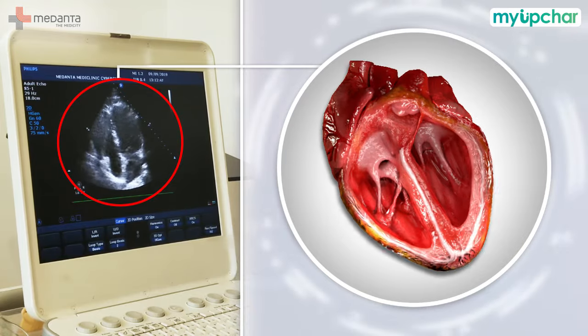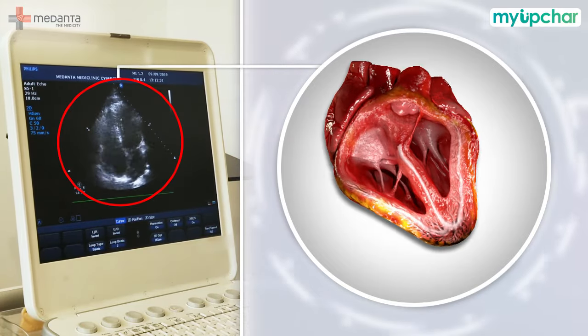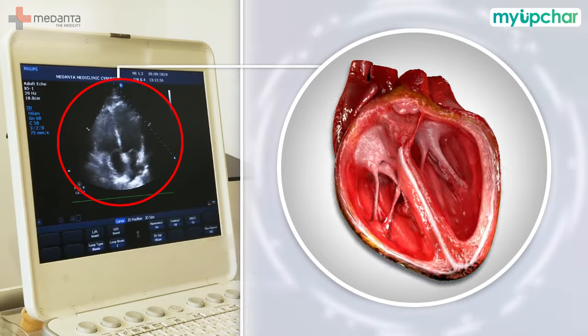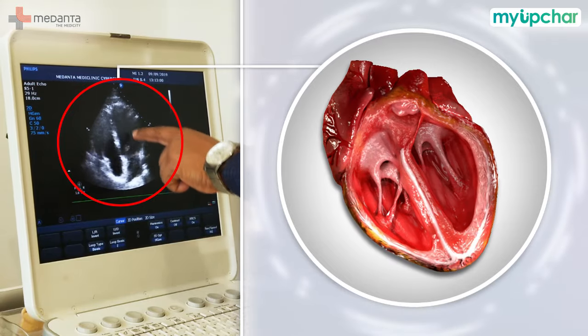You can see the heart on the screen. There are four chambers — 1, 2, 3, and 4. The heart muscles pump the blood. We can see how the heart is beating, and we can see the valves. One valve is here, and one is at the back of the chamber.